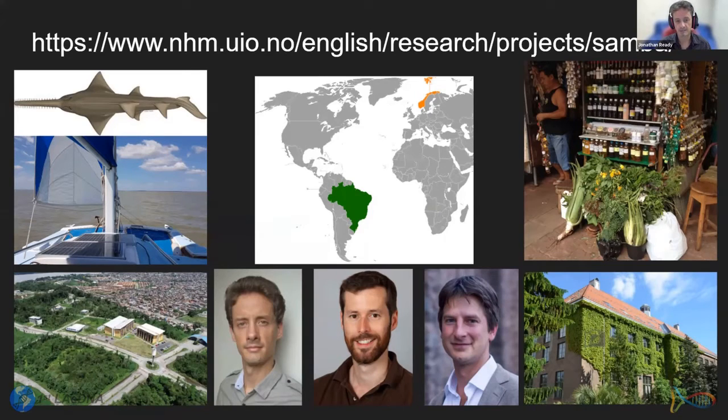Quentin is a postdoc at the University of Oslo and Hugo is Research Director at the Natural History Museum at the University of Oslo. This is the standalone website for the project, and more information will be available there over time.